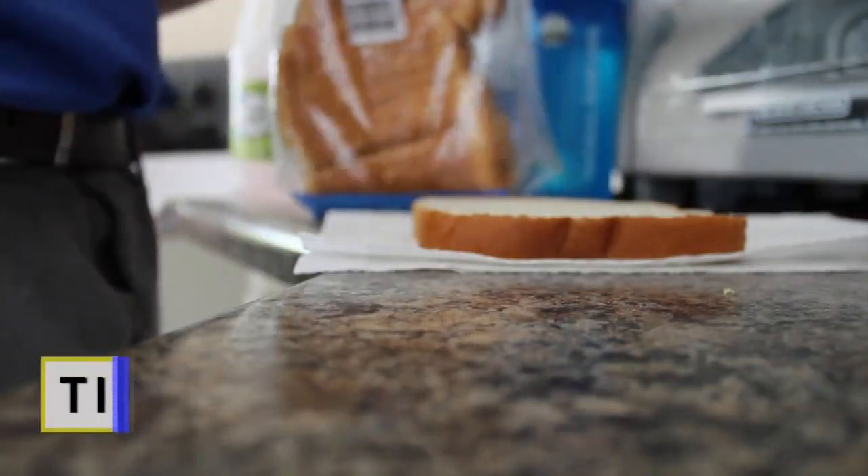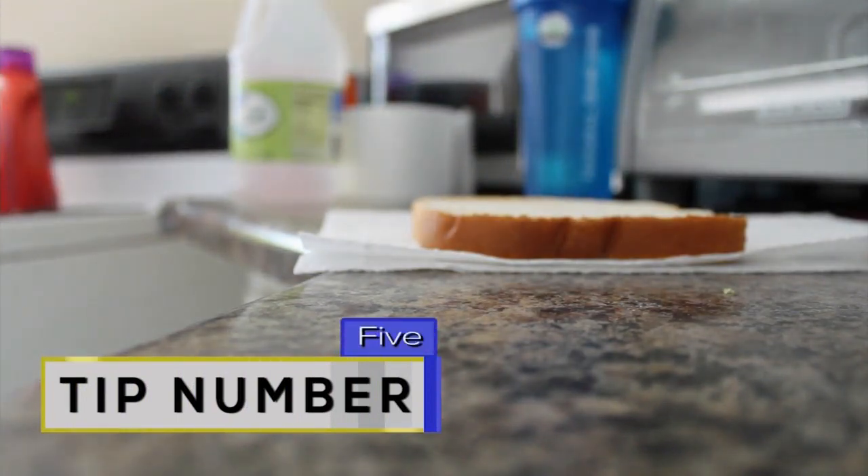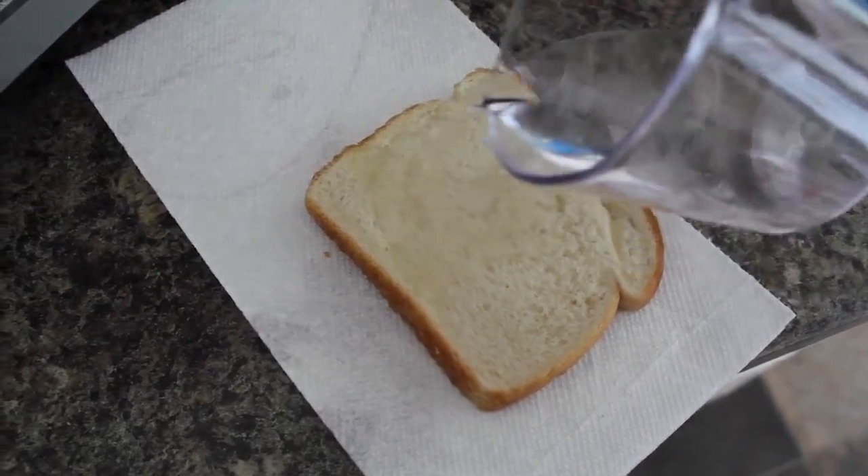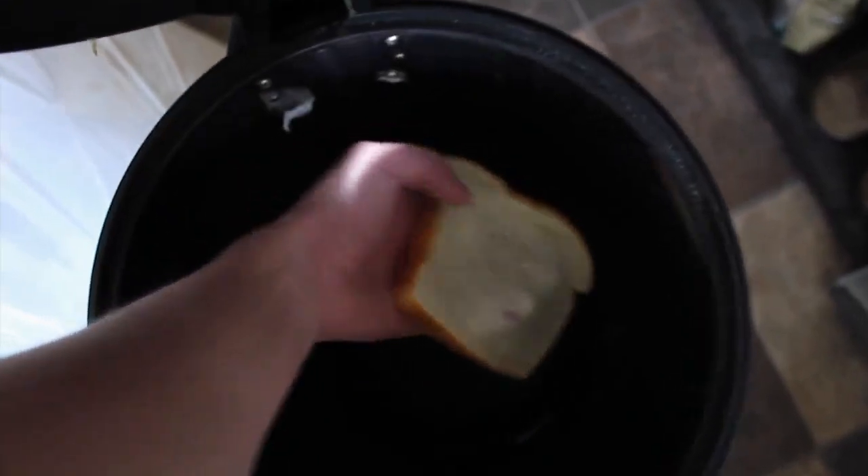Tip number five: making your trash can less stanky — this one is my favorite. Soak a piece of bread in vinegar and then place it in your trash can overnight, and you'll never have to think about the smell of trash ever again.